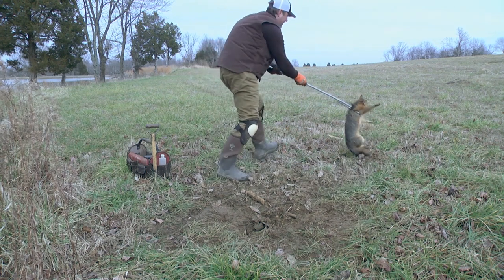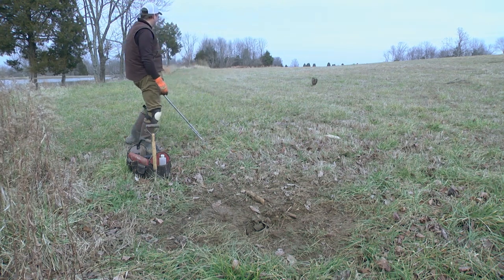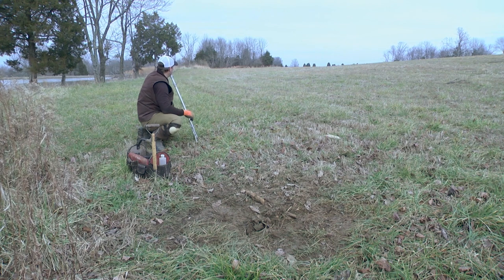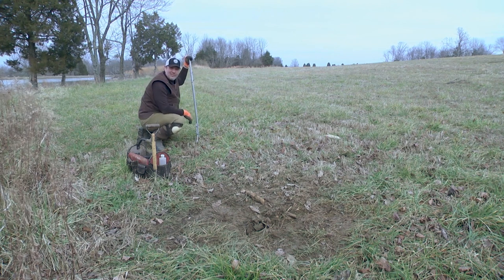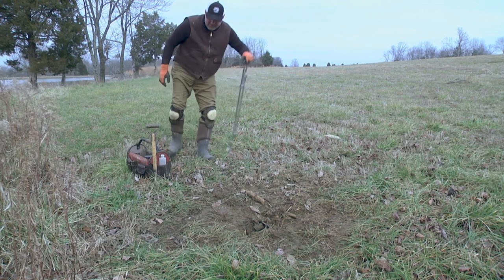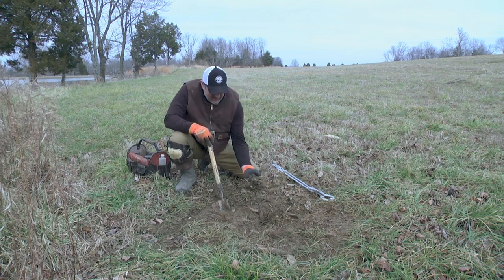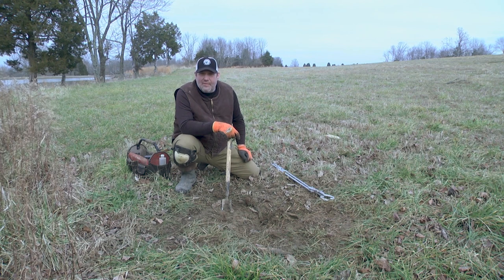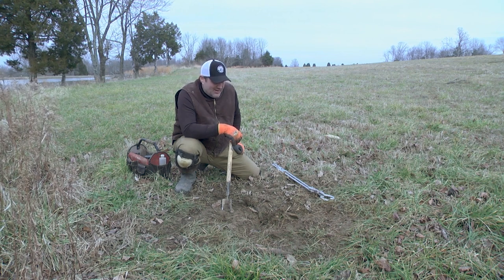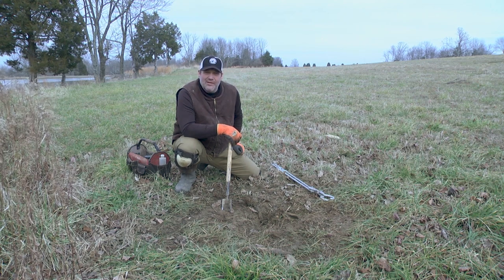We're just gonna move him over here and let him go, and hopefully he won't attack me. There he goes, running right out through the field. It's actually a really cool sight watching him run across there. He's gonna live another day and have an opportunity to go breed. We're gonna remake this set here — it's an absolute mud pit. We've been dealing with a lot of water out here, but hopefully next time we come back we'll have a coyote here, something that we can actually help the farmer out with.